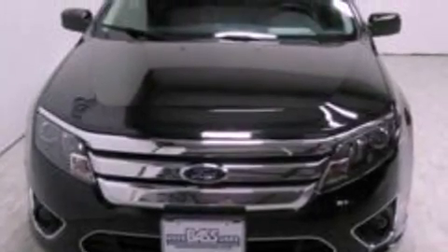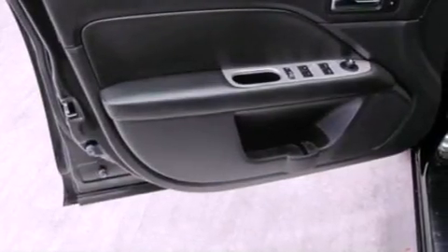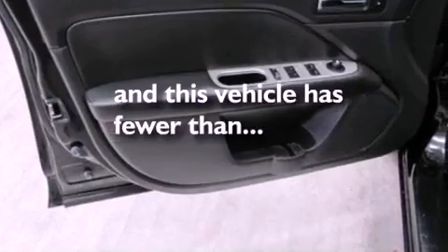The following features are also included: air conditioning, cruise control, an auto-dimming rearview mirror, a six-speaker audio system, leather seats, a security system, front fog lights, dusk-sensing headlights, front and rear reading lights, and this vehicle has fewer than 27,000 miles on the odometer.